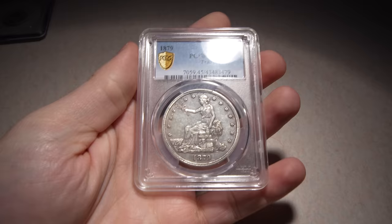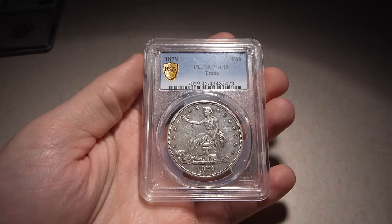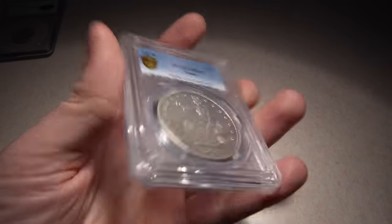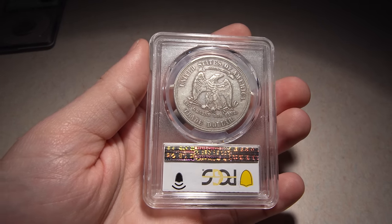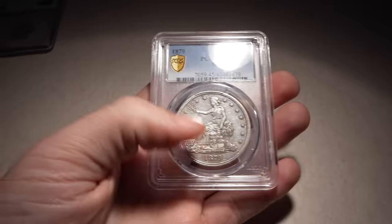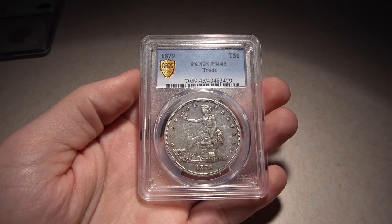Next coin I want to show you is this 1879 Proof Trade Dollar, graded Proof 45, which is pretty cool. Most of the time you see Proof 61s, 62s, and some in Cameo — but not a lot of circulated ones out there. This one's just not the prettiest. When there's a hit or a scratch on a proof, it's so much more in your face in terms of how it affects eye appeal versus business strikes where it often disappears into the luster. But it's definitely very affordable — you're not paying $2,500 or $3,000; you're paying about half of that.